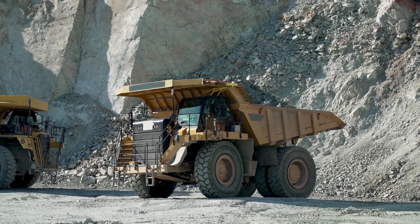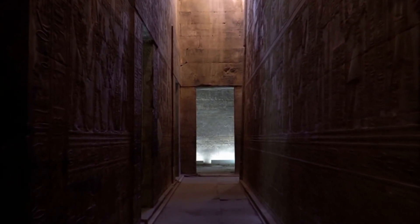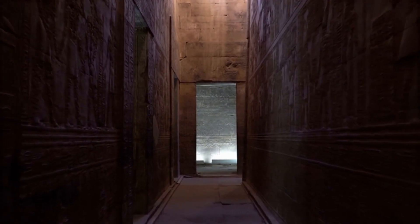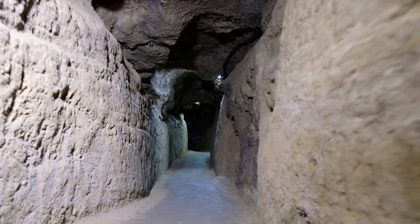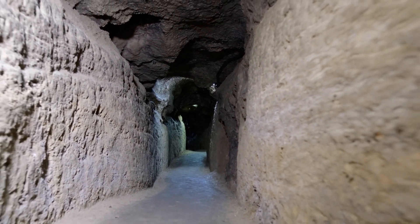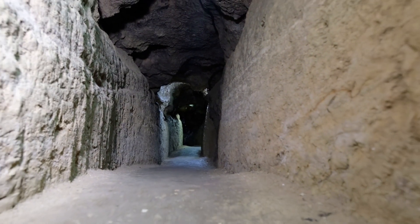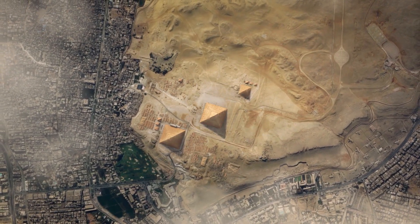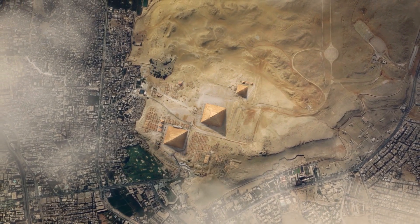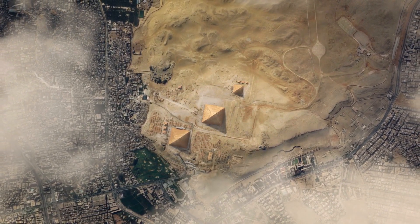Getting the rose granite stones for the king's chamber was also quite the task. These massive stones weighed between 25 and 80 tons each and came from Aswan, about 900 kilometers away. If the Egyptians managed to move at a very generous 5 kilometers an hour, the journey would have taken 180 hours, or just over a week, per stone. Dividing the 8,000 tons of granite into 200 equal trips of 40 tons, the granite for just one chamber would have taken over 1,400 days and a combined 360,000 kilometers of traveling just to gather the materials.